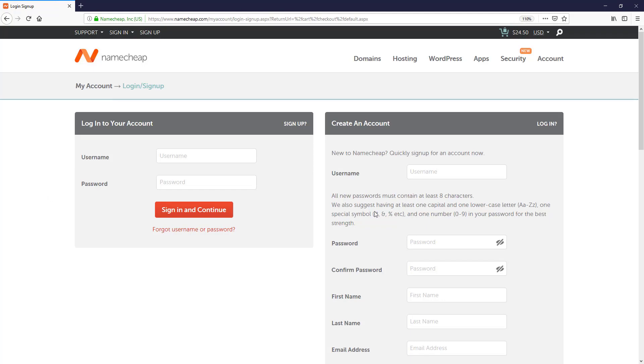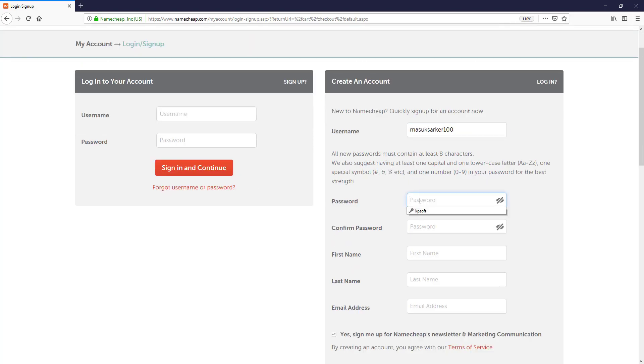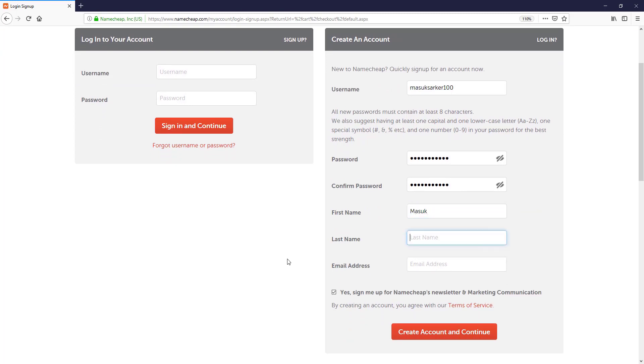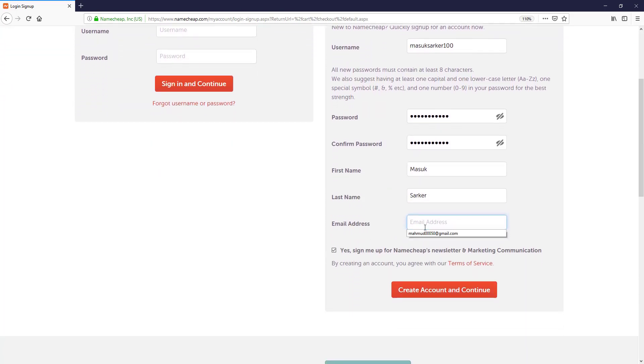To create a new account, simply put a username — I type my preferred username — then my email address, password, and confirm the password, then put my first and last name. To create the Namecheap account I put my preferred email address. If you want to sign up for the Namecheap newsletter and marketing communications, check that option. I uncheck it and click 'Create and Continue.'